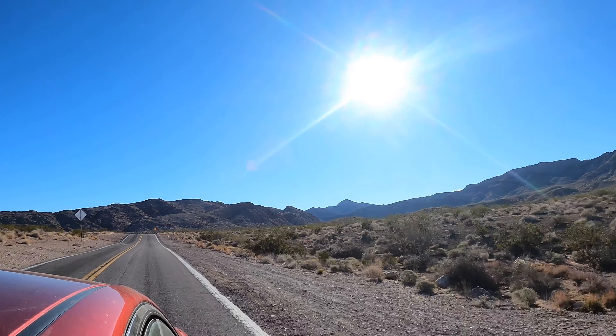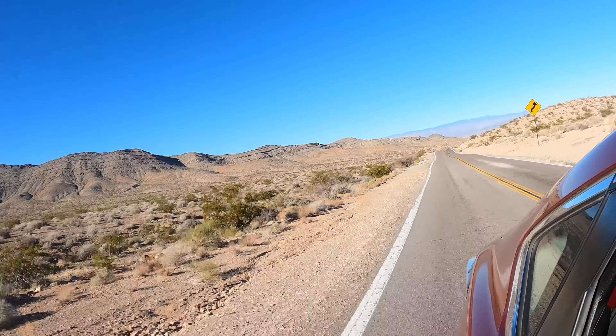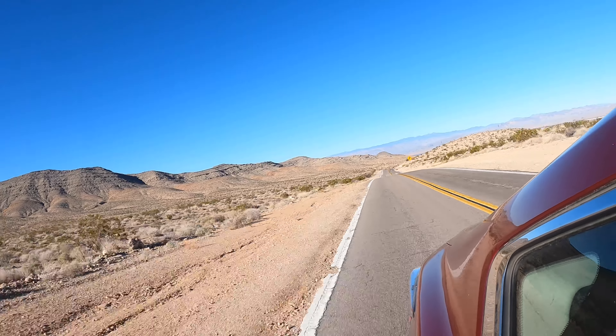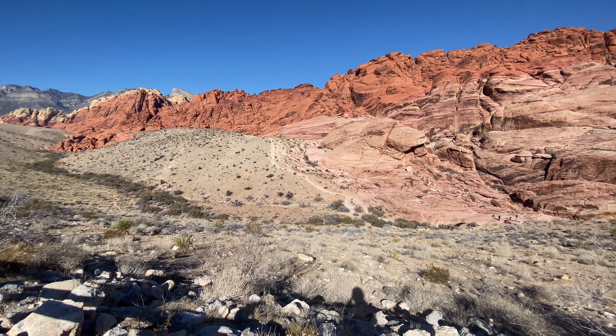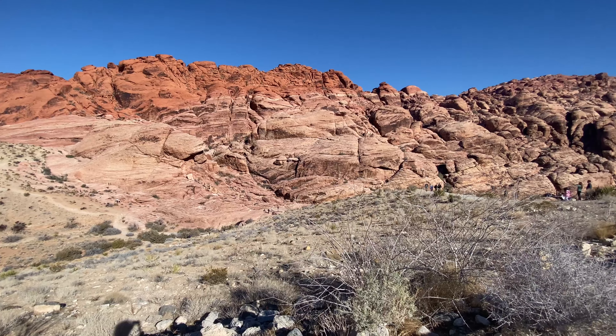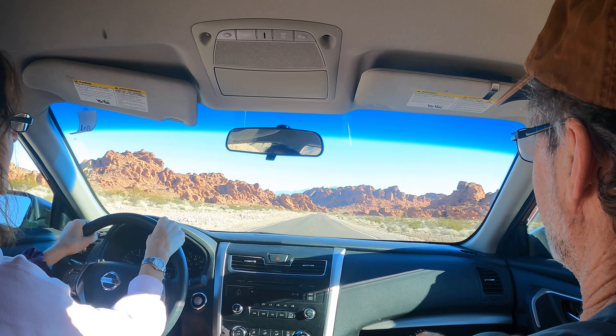Hello everyone and welcome back to episode 2 of our Las Vegas mini-series. These are four distinct videos that bring you guys to the absolute coolest spots near the Las Vegas area and plan your itinerary entirely for you. Last time we went over Red Rock Canyon National Conservation Area. In this video I want to discuss Valley of Fire State Park.